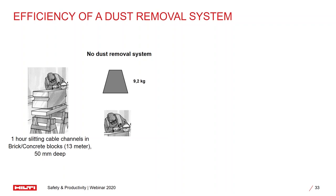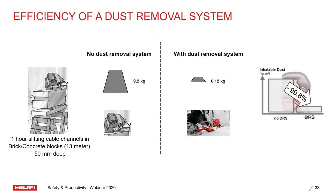Let's see how efficient this dust removal system can be. Let's say we have to do an application of slitting a cable channel in base material of brick or concrete — an one-hour operation. Using the traditional method, the amount of dust generated over one hour will be close to 9.2 kilograms. If you use Hilti's dust removal system for the same application, you will be generating only 120 grams of inhalable dust over the same one-hour period. With this significant reduction in dust, the user will feel much more comfortable, much more productive, and the amount of inhalable dust is significantly reduced, improving the safety of the job site as a whole.